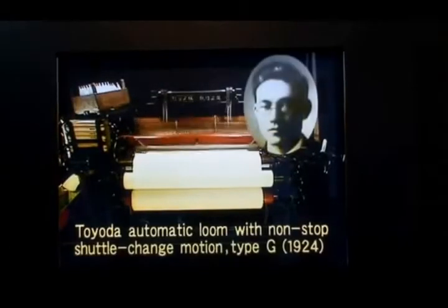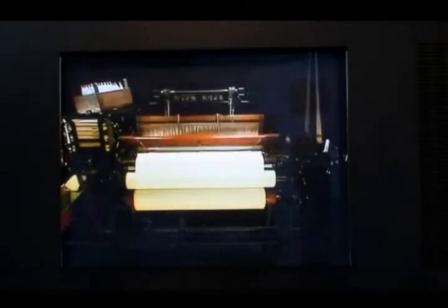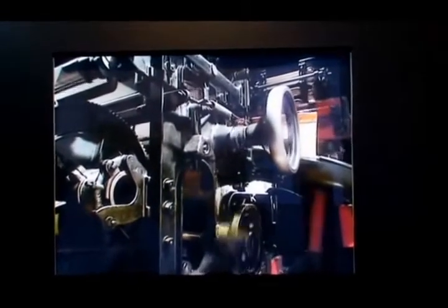In 1924, Sakichi and his son Kiichiro achieved a historic breakthrough. They created the world's first high-speed loom that fed in new weft — the horizontal yarn — reliably, without interrupting work. Let's take a look at a feature of their breakthrough non-stop loom, the Model G.